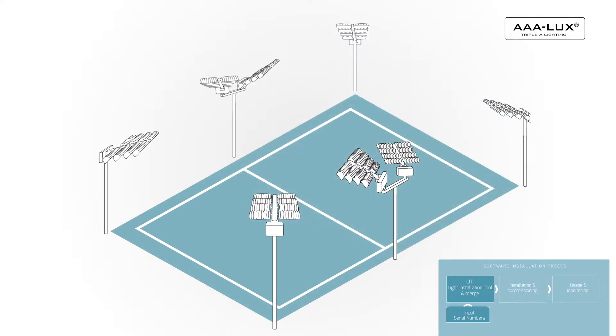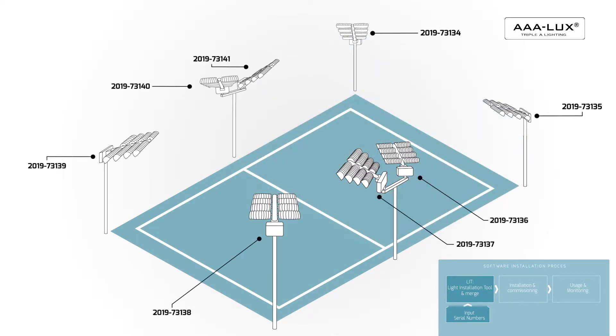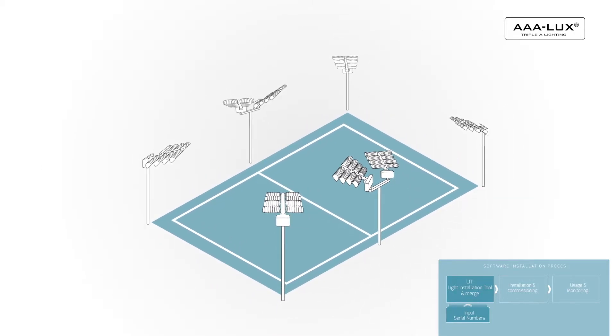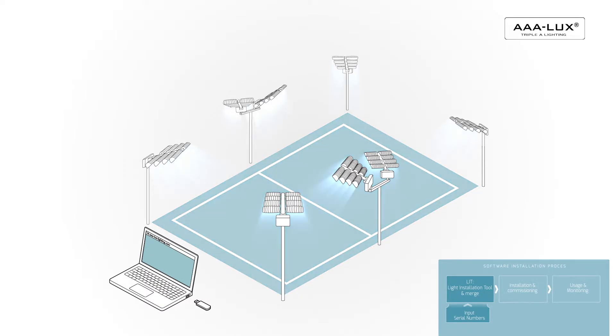In order to communicate with the correct luminaire, their positions have to be defined and assigned to the actual products by using the unique serial numbers. This is done in an online platform called LIT, where also the light scenes are being made to the customer's needs and tested.